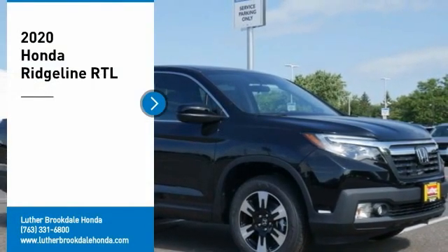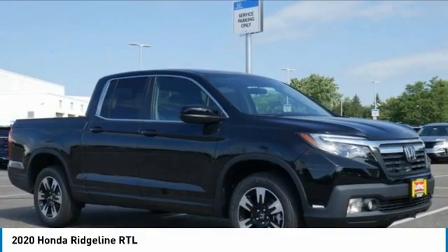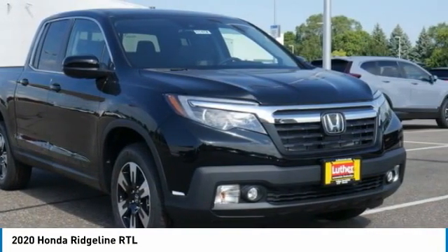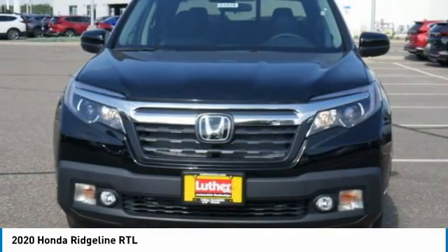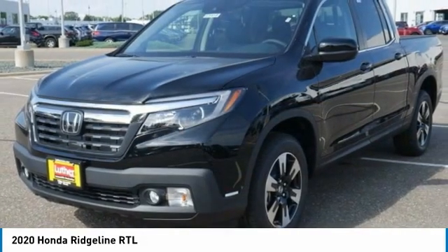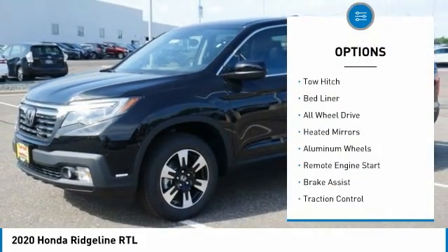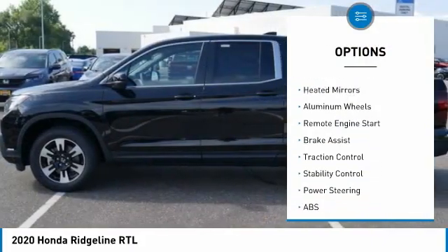Stop by and take a look at the 2020 Ridgeline. The Ridgeline was designed to give you exactly what you need to get the job done, and with Honda quality built right in, this truck can be with you for the long haul. Here are some of this vehicle's great options: tire pressure monitor, tow hitch, bed liner, all-wheel drive.